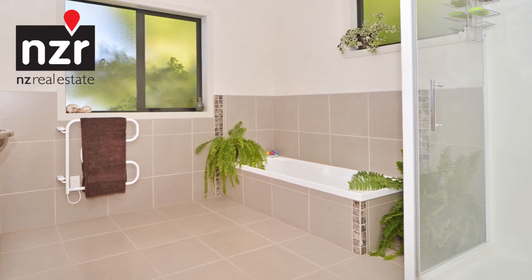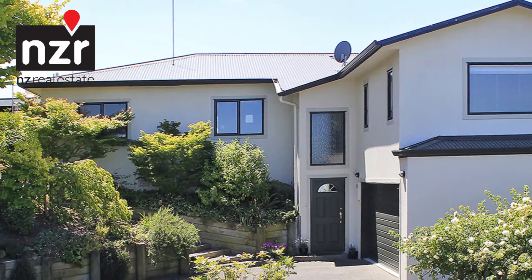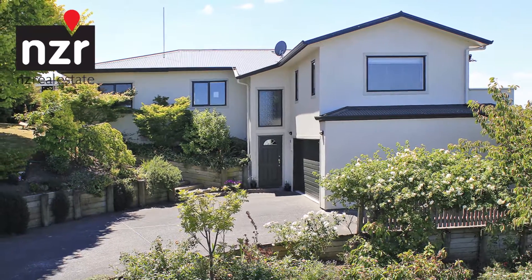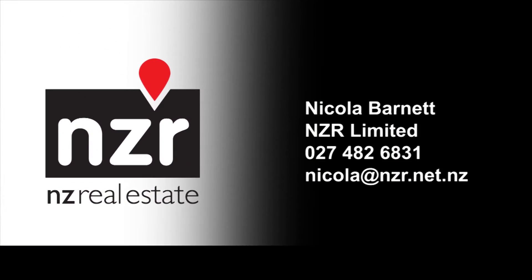At just over one kilometre from the clock tower and a short walk to Manchester Street School, this incredible home is sure to suit a wide range of people. Contact Nicola Barnett at NZR to arrange a viewing at your earliest convenience.